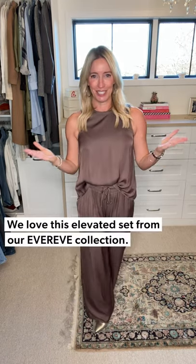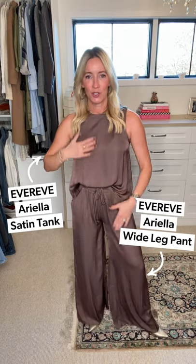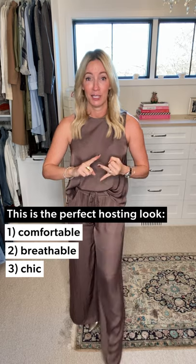Easy, elegant, chic. We're going to start with this look — one of my absolute favorites. Believe it or not it's two pieces: this is your Ariel set, blouse and wide-leg pant, sold as separates, looks like a jumpsuit, feels like jammies. To me this is the quintessential hosting look.